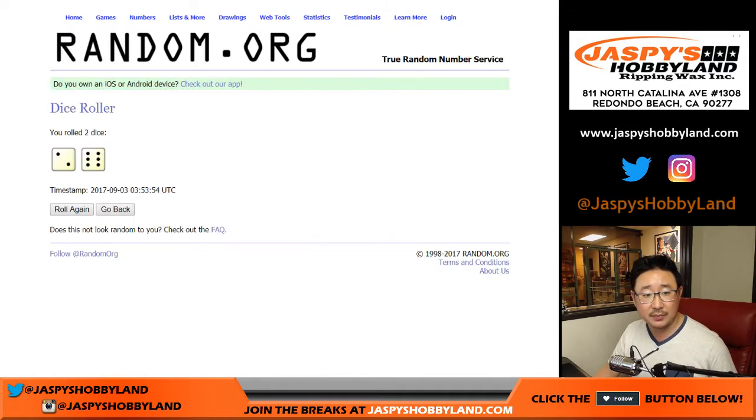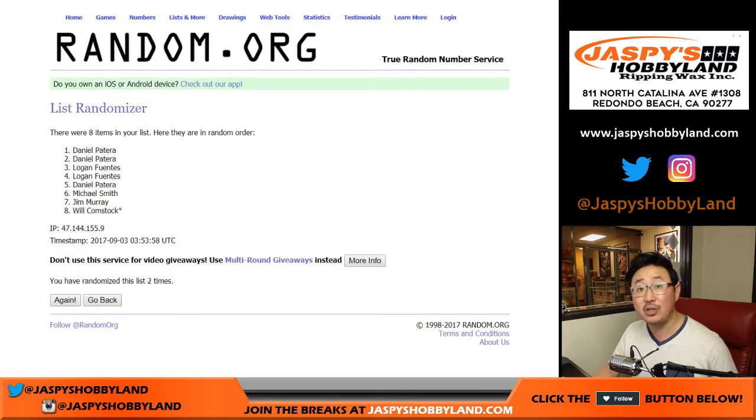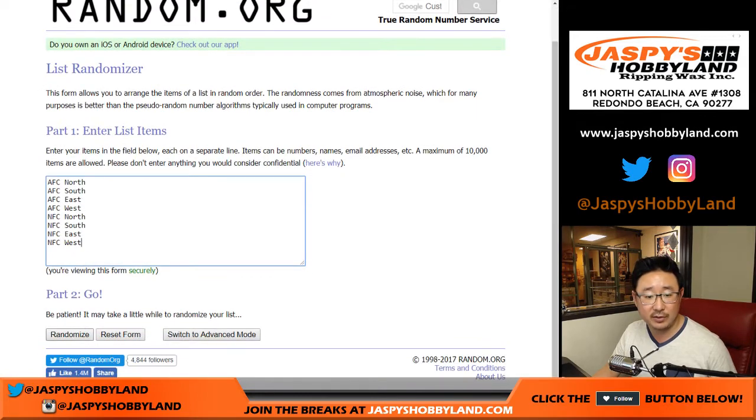We're going to randomize each list, two and a six, eight times. I did post another one from a fresh case by the way — that's on jaspishobbyland.com. And eight times for the divisions.